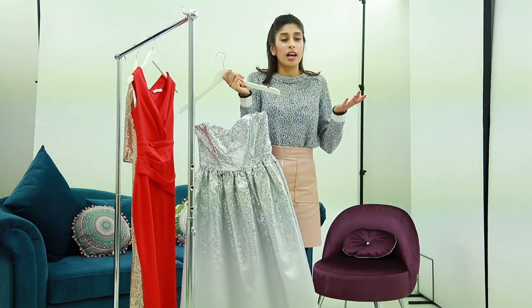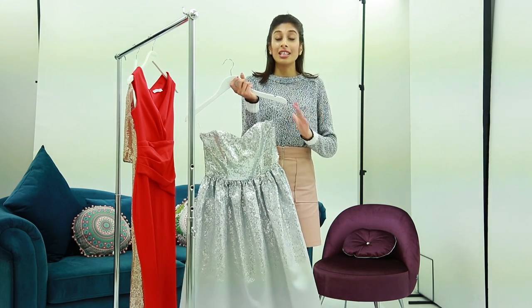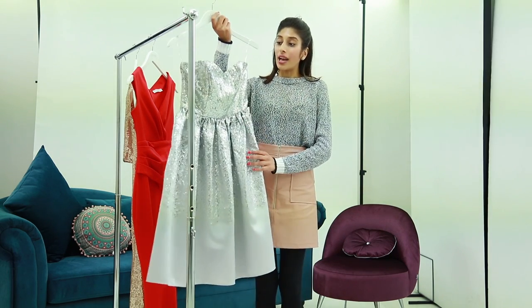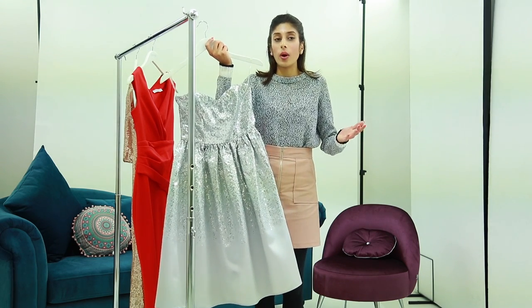We've seen an ongoing trend of bridal parties actually picking themes. So rather than having bridesmaids wearing the same dresses, they pick a feature of it. And sequins have been amazing this month, so this dress is perfect for when you've got a cute girl's bridal party going on as well.